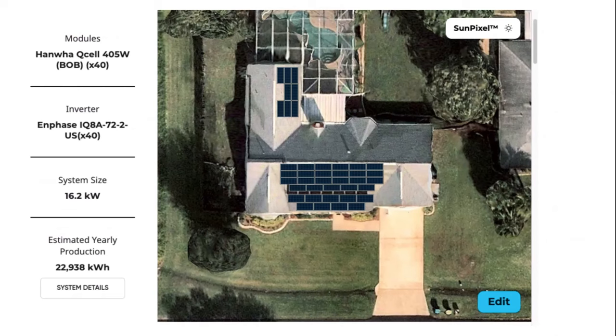Now that you understand how a system is designed: looking at estimated yearly production, I need to maximize panel placement with sun exposure — the least number of panels producing the most energy. I was able to put 40 panels on his roof. The system size is 16.2 kilowatts, with an estimated yearly production of almost 30,000 kilowatt hours — a little more than what he's been using for the whole year. This is the perfect system for him.